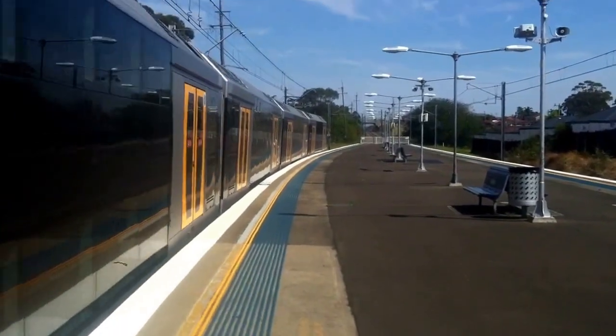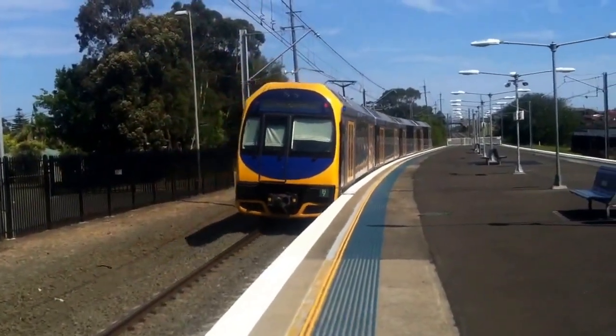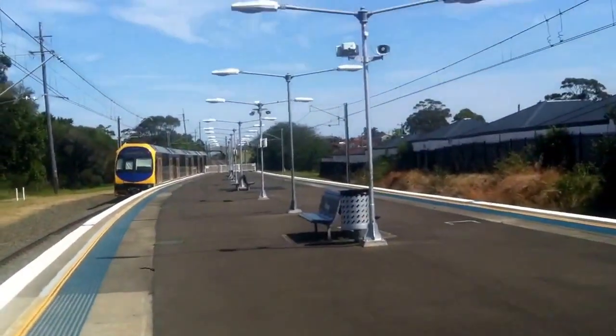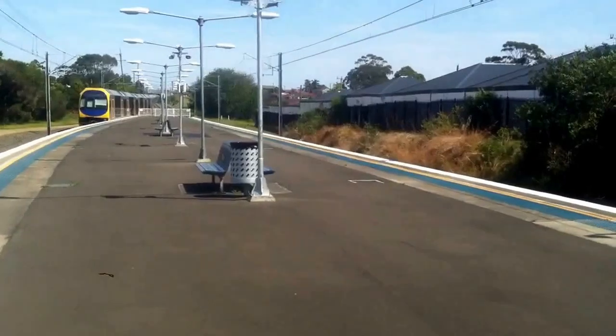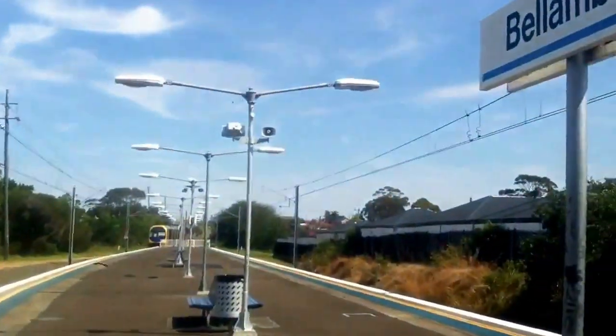Leaving Platform 2 we have an all-stations to Port Kembla via Wollongong service. This train will stop at Bulambi, Coniston Road Chief, Ferry Meadow North, Wollongong, Coniston, Lysat, Scringelaw, Port Kembla North, and Port Kembla.